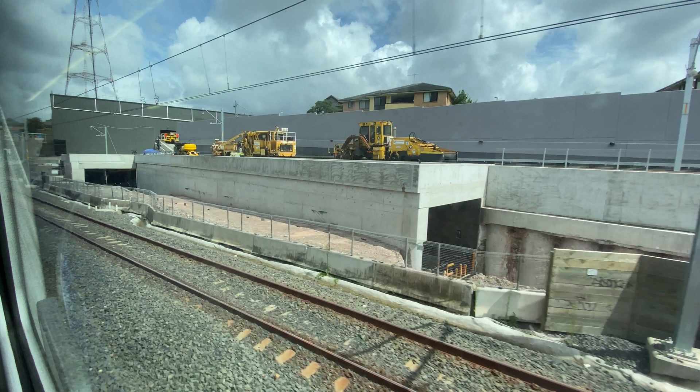The old northbound line was blocking the Sydney Metro tunnel entrances, which is the whole reason for doing this in the first place. By the end of the weekend this track had disappeared.